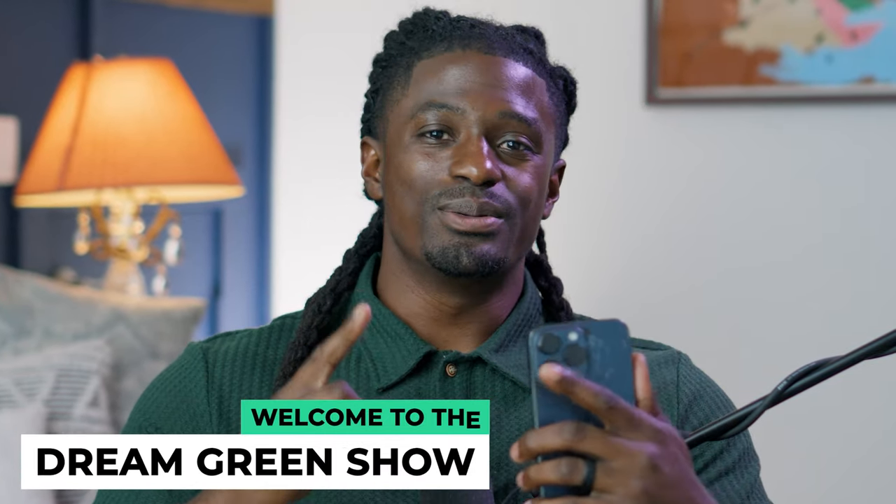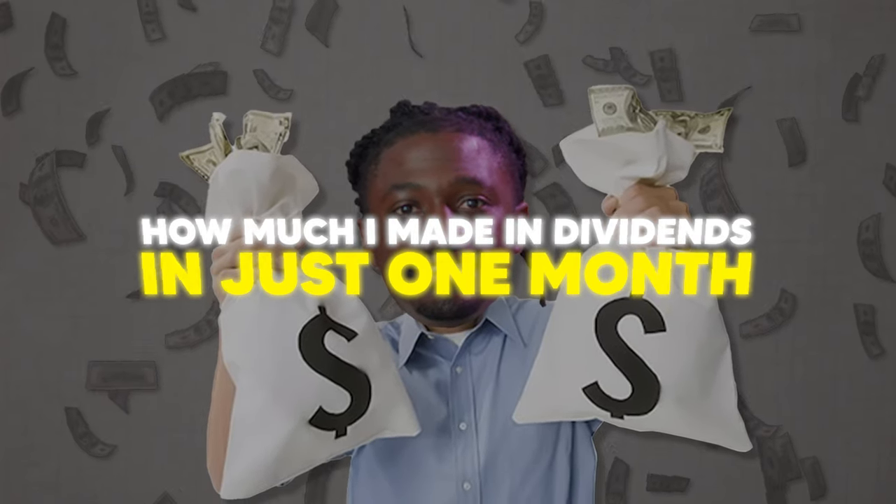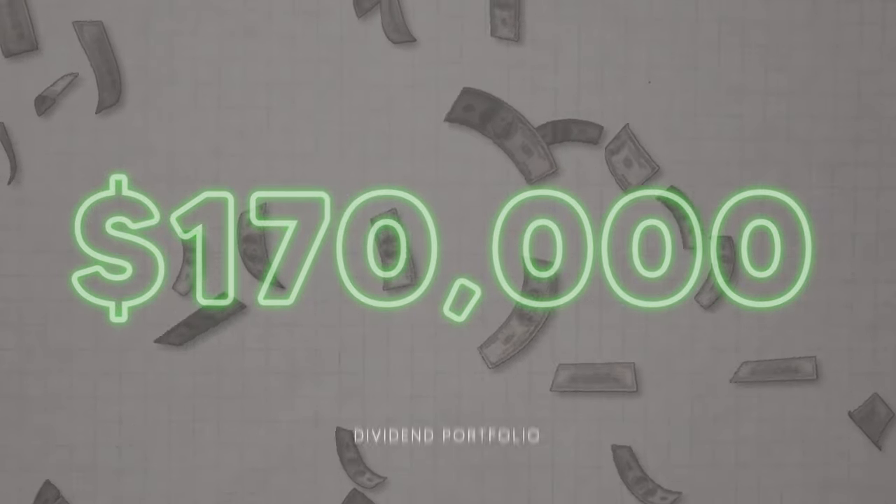Hey, what's up, YouTube? I'm Zeke, and welcome to the Dream Green Show. In this episode, I'm going to be showing you guys exactly how much I made in dividends in just one month from around a $170,000 dividend portfolio.